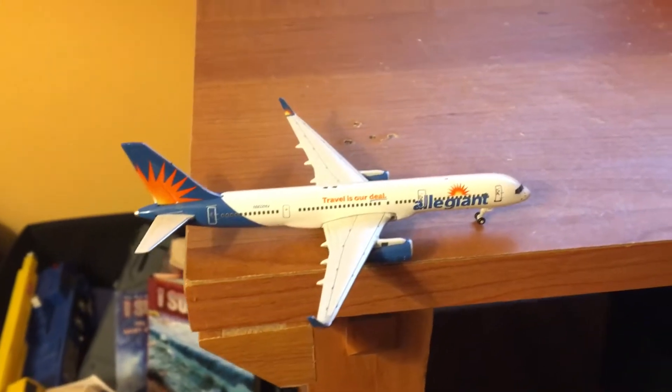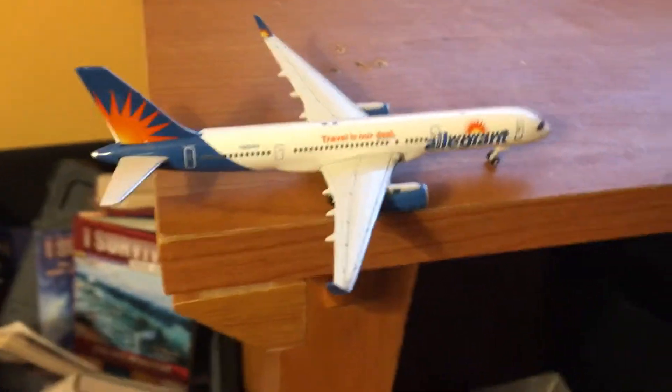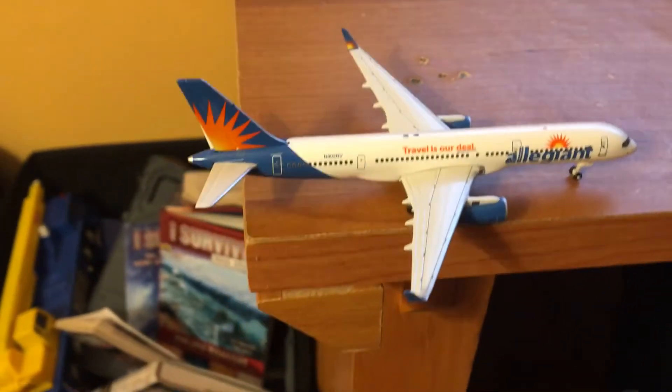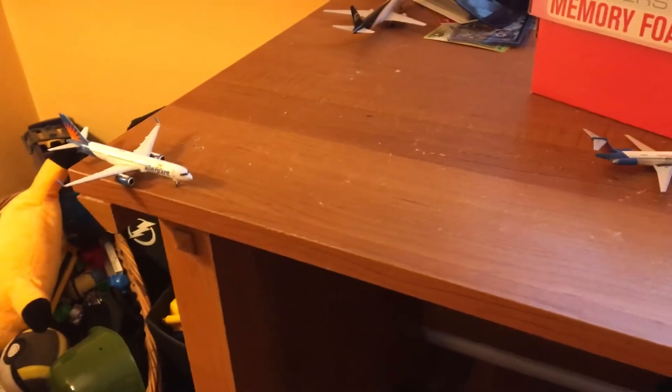And here is an Allegiant 757 with service to Honolulu, Hawaii via Las Vegas, Nevada. This has to wait for that Allegiant A320 right here to taxi down the taxiway, because this is quite a thin runway here, so we have to wait for it to taxi down and then it will take off.